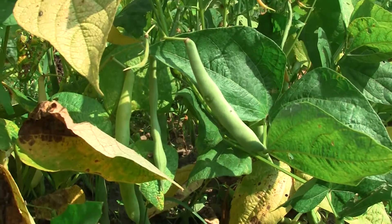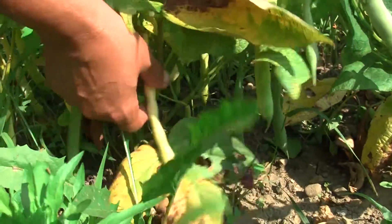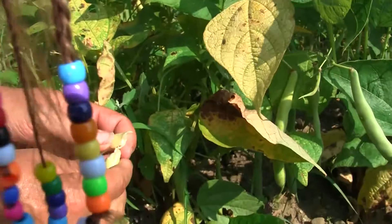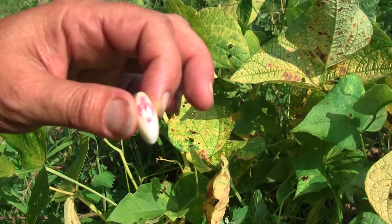Lima beans, Dixie butter peas. This is a new one to me — this is called a soldier bean. You can see this one is green and then this one here is preparing to dry. Let me open this guy up and show you why it's called a soldier bean. See the little soldier guy? Pretty cute, ain't he? Kind of looks like Batman.